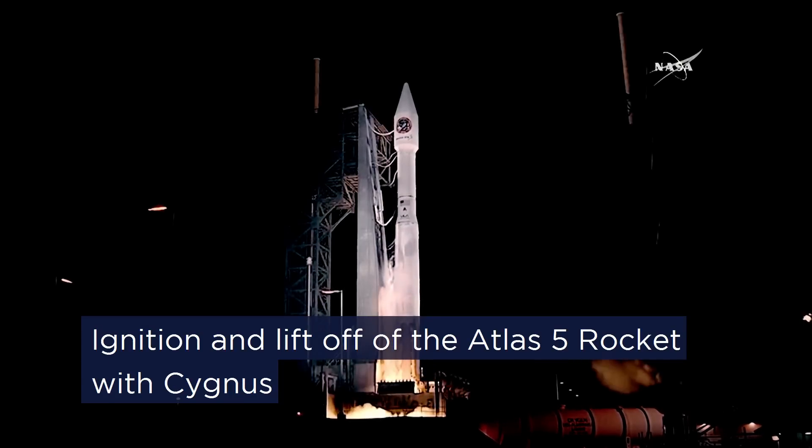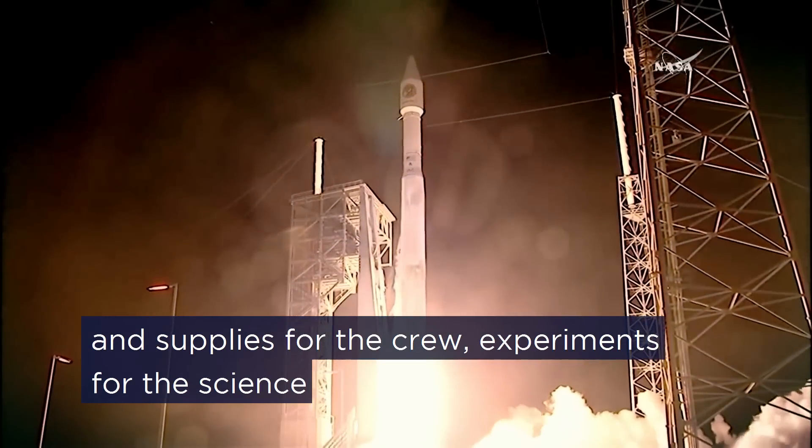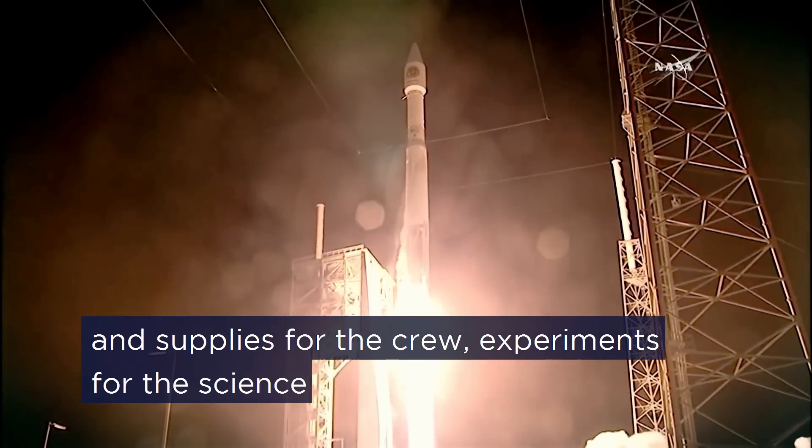Ignition and liftoff of the Atlas V rocket — with supplies for the crew and experiments for the science.